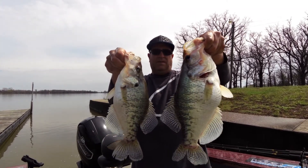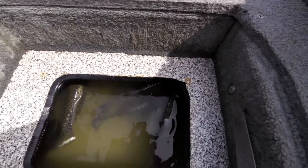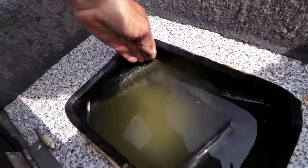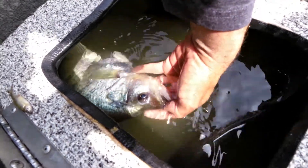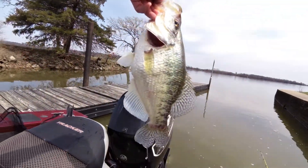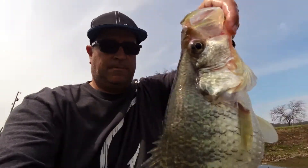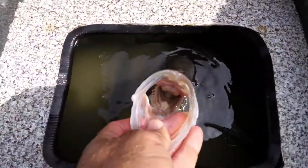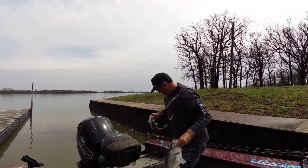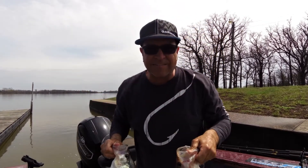Look at those crappie. And we have about three more of these in the live well. Take a look at the backs on those crappie. Look at the fish. Look at this fish right here. Huge, huge Kansas crappie. Look at this toad. Holy Moses. Monster 16 and 17 inch crappie.